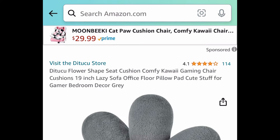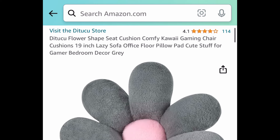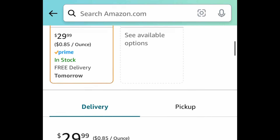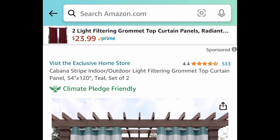Next, we have these flower-shaped seat cushions — this is a 19-inch one. When you click the link it'll show you many options, so you don't have to go with the flower; there's even a carrot one. I'm showing you the lowest price, which we'll bring down to $14.99 with the code.